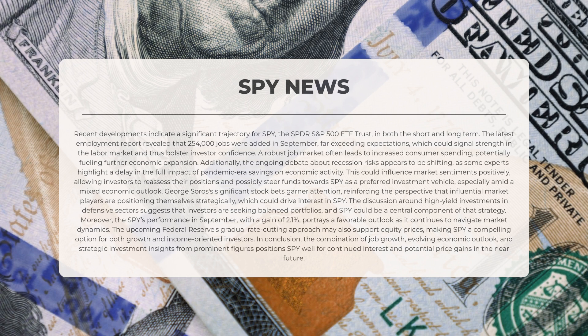In conclusion, the combination of job growth, evolving economic outlook, and strategic investment insights from prominent figures positions SPY well for continued interest and potential price gains in the near future.